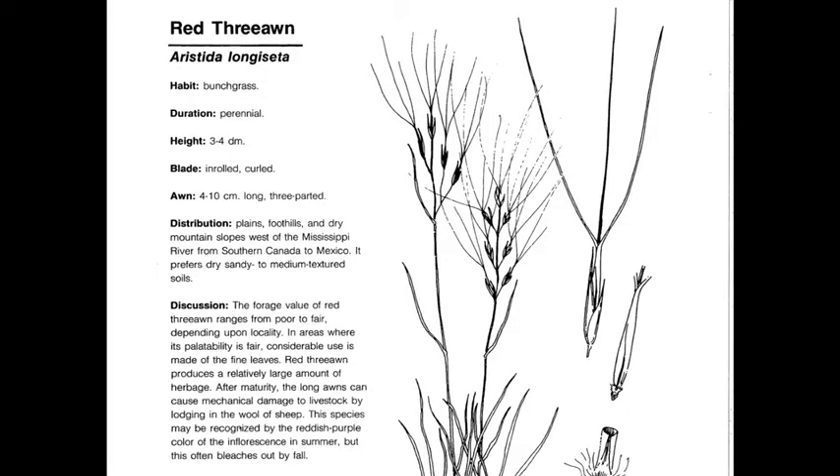Red Threon, or Aristida longiceta, is a perennial, native, warm season, and can be an increaser or invader. Usually this plant increases with increased grazing, and if you have a lot of it in the pasture, it's indicative of heavy grazing, especially with sheep.